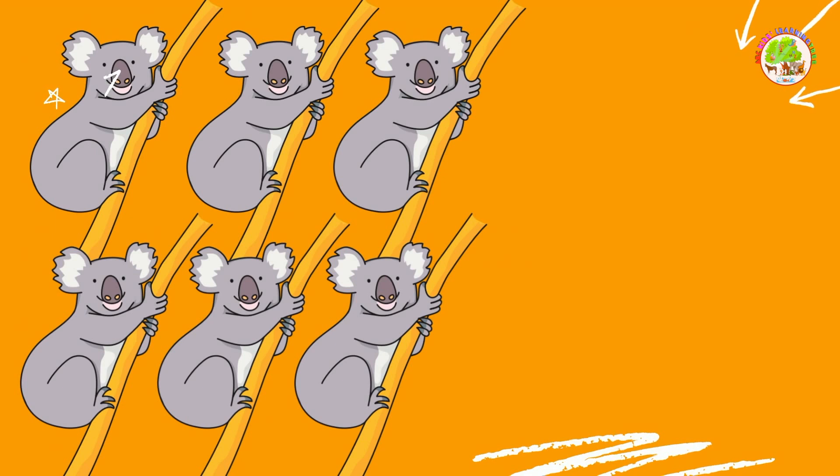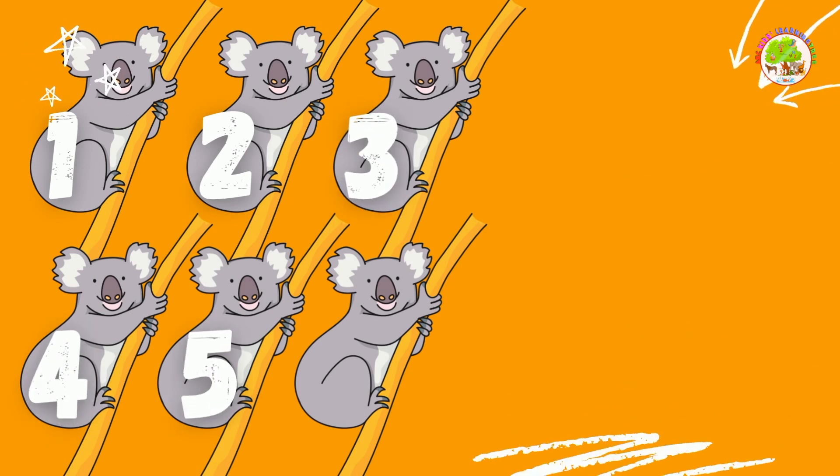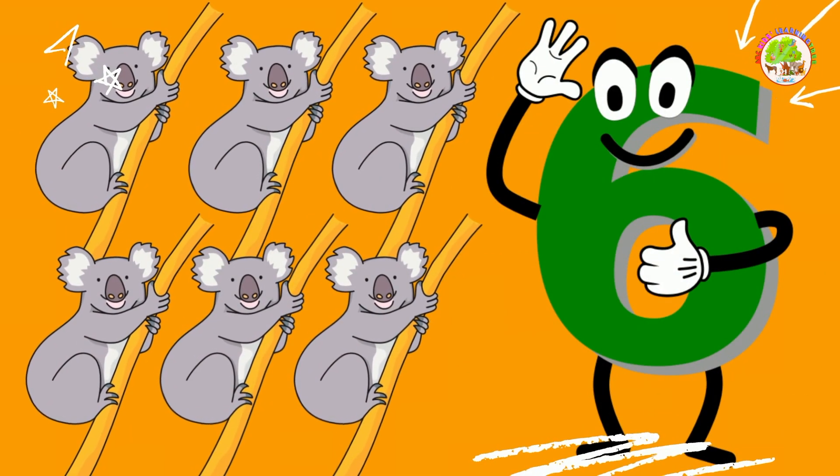Koalas. Let's count them together. 1, 2, 3, 4, 5, 6. 6 koalas. Good job!